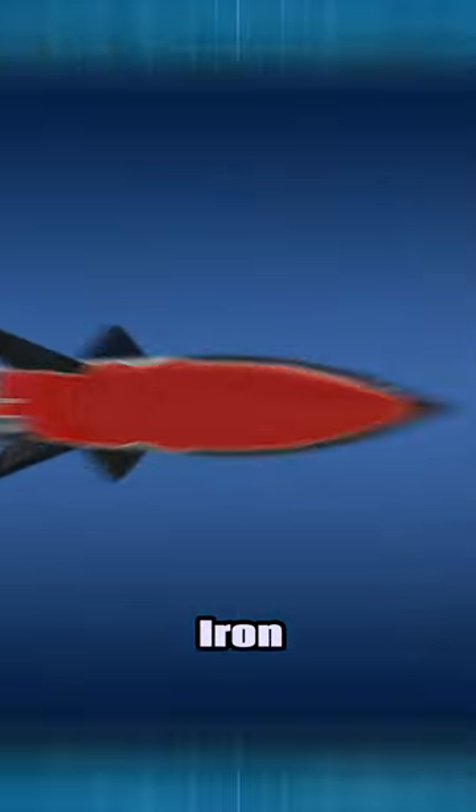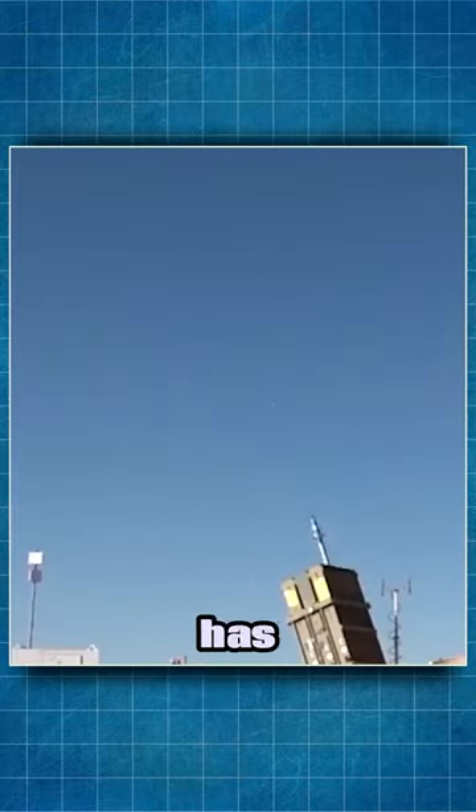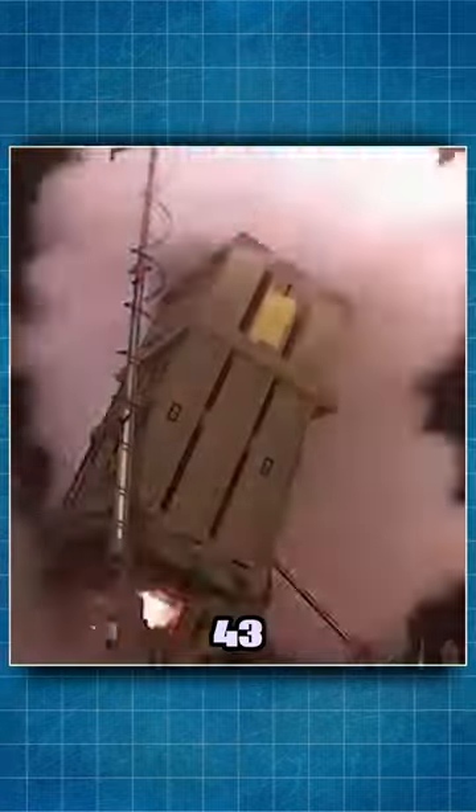The warhead of the Iron Dome missile contains 11 kilograms of explosive. It has a range of 2.5 to 43 miles.